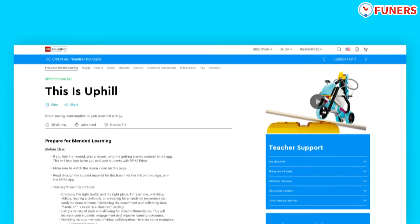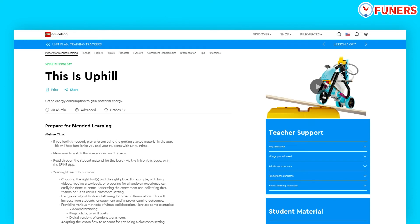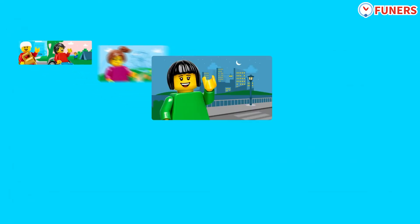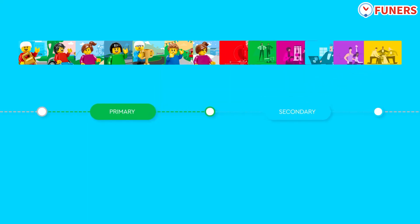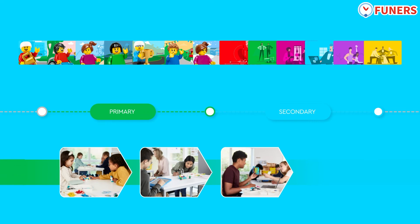Built-in tutorials and scaffolding make it easy for students and teachers to get started and move seamlessly through the learning experiences. A progression of standards-aligned learning units keeps students of all ages continuously challenged and engaged as they grow and apply more sophisticated knowledge and skills to their creative projects.